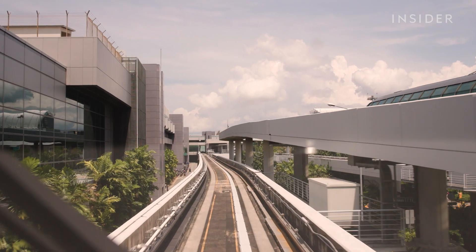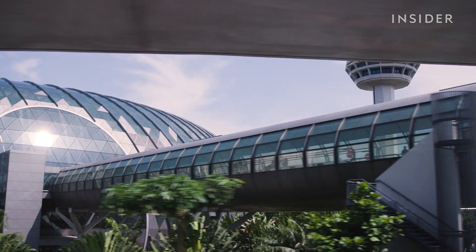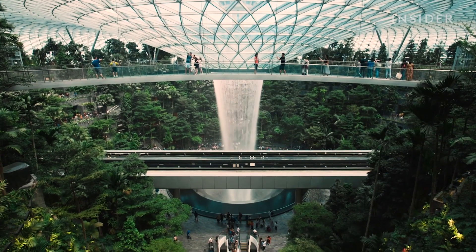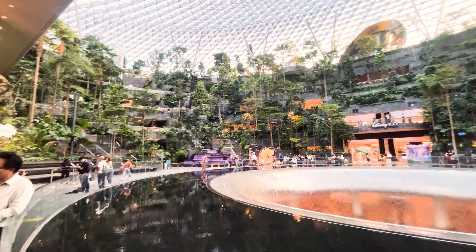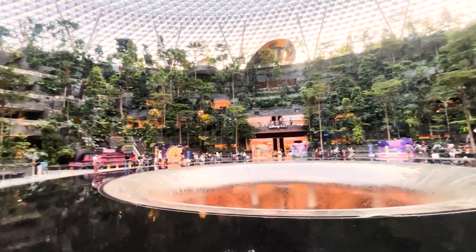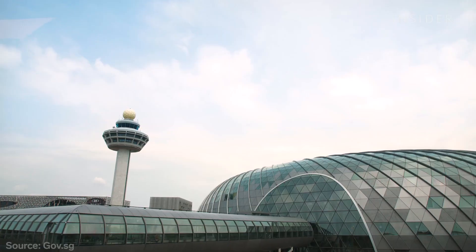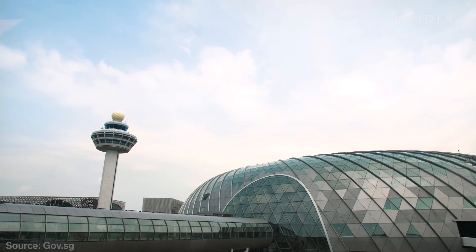A lot of the good stuff at Changi is airside, meaning you need to book a flight to see it. But the Jewel is landside, so you can visit the giant donut-shaped shopping mall without having a plane ticket, and there are no gates here. It sits between the control tower and Terminal 1, and it took four years to build, funded with private investments.